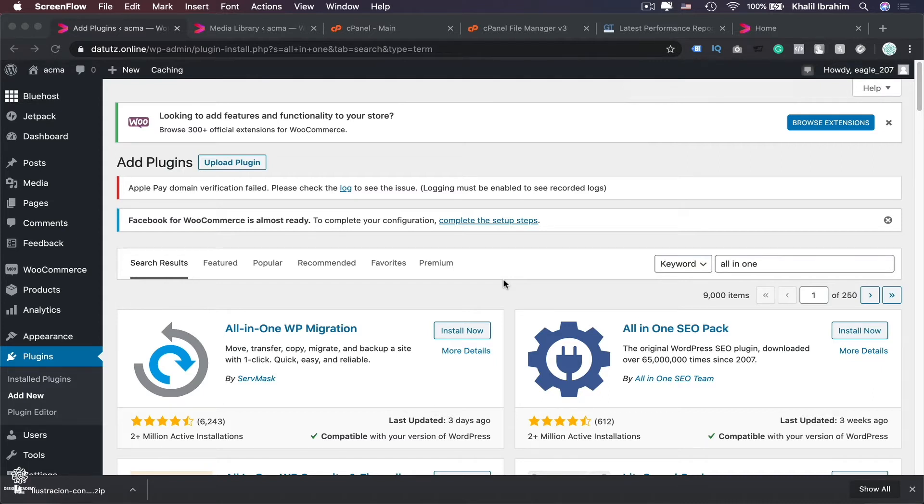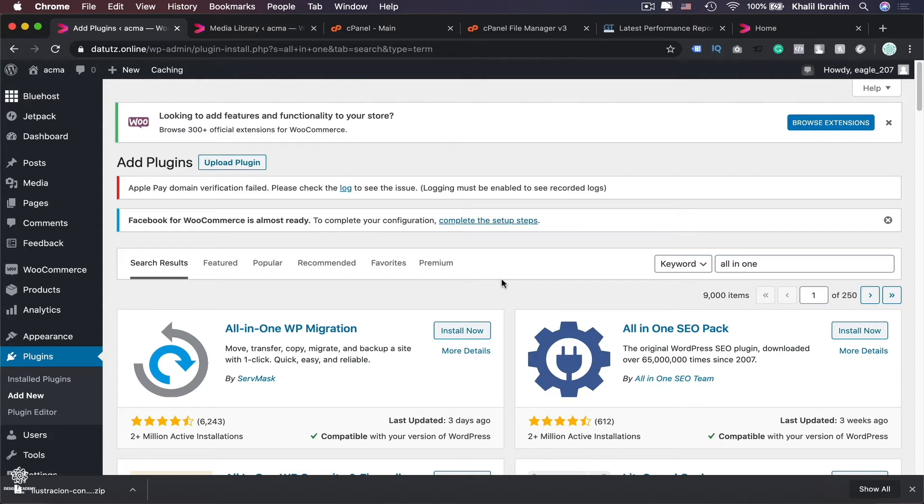There are some tricks that will save your time and money and make your life much easier. To backup our website we're going to use the plugin called All-in-One WP Migration. Here comes our first trick: we're not going to install the recent version of that plugin from the WordPress plugins section, which you can find by going to Plugins, then Add New, and searching for All-in-One.